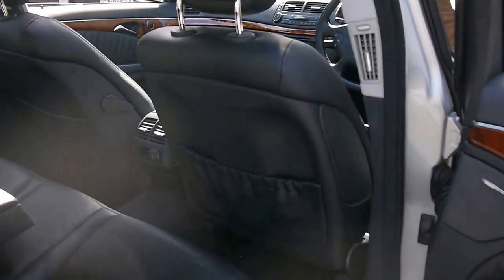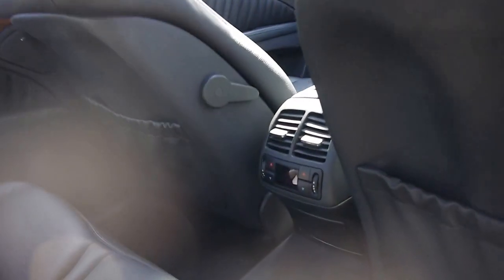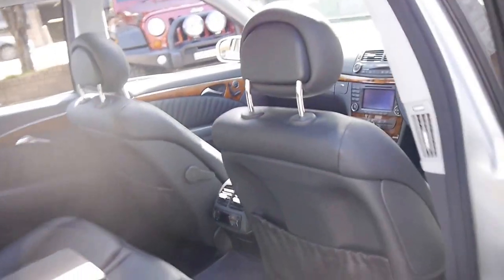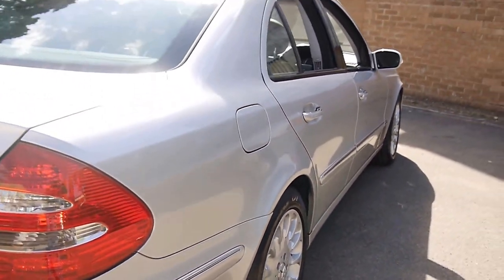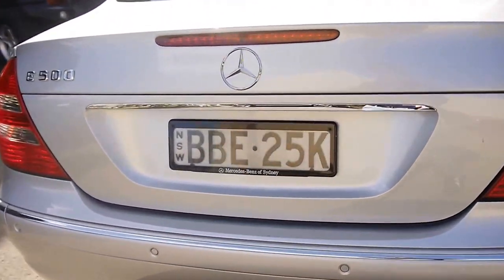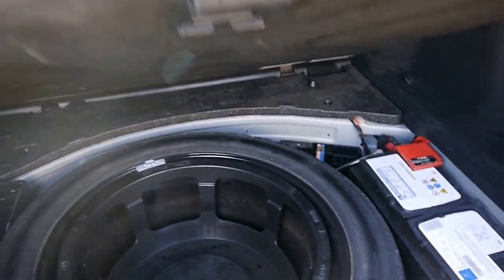The car is in incredible condition. I believe it was traded at a Mercedes-Benz dealer. There are the switches in the back for the climate control. I've driven it — it drives absolutely beautifully. I can't find a single dent or scratch around the whole car whatsoever. It's got parking sensors front and back, and it's also got the newer seven-speed gearbox, which makes a big difference. It's even got a proper Mercedes-Benz battery.